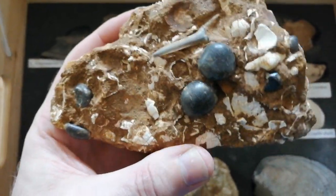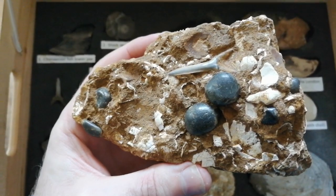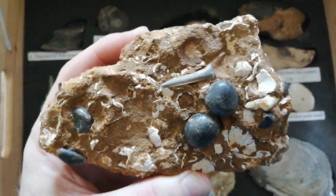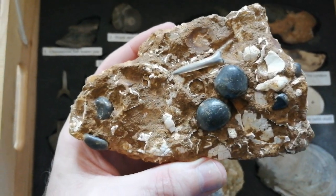This specimen here is in a lovely lump of what we call the Old Haven Formation locally. It's part of the Harich series.